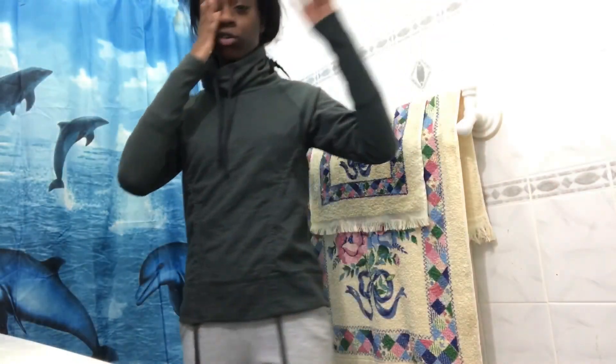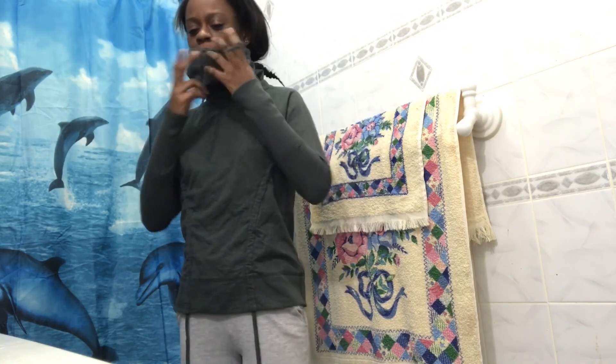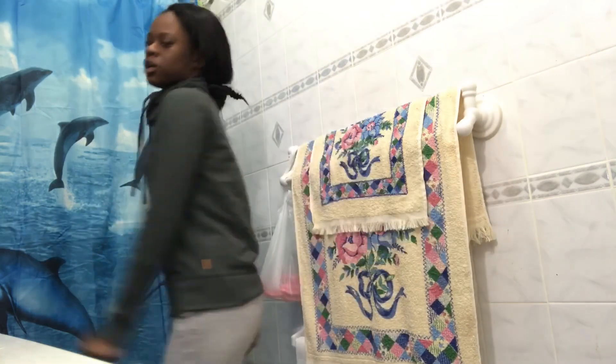This is a crew neck sweater with two drawstrings at the top and two at the bottom. It's a kind of grayish-greenish color.